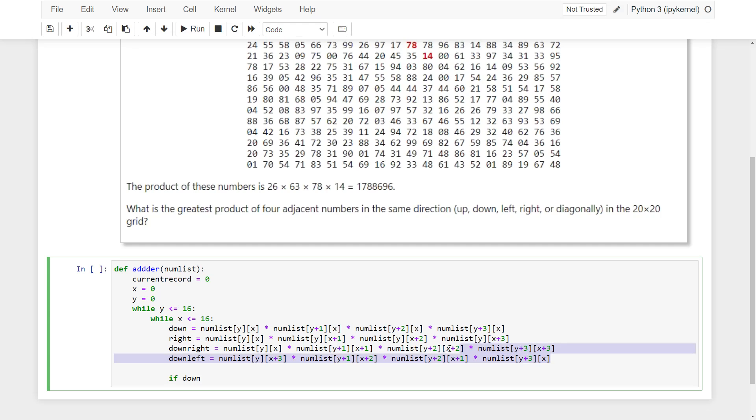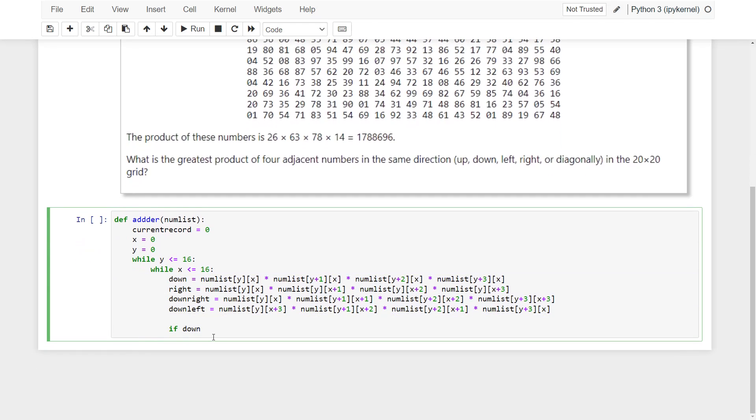In this part, I am calculating the product of all possible four adjacent numbers in the grid. And in this part, I will compare them to find the maximum product.